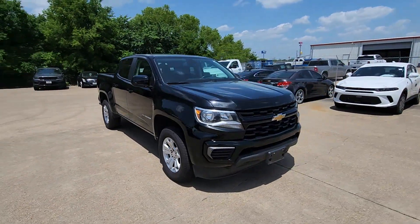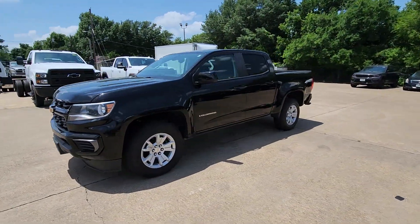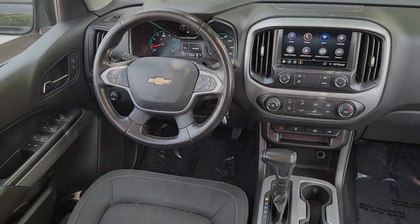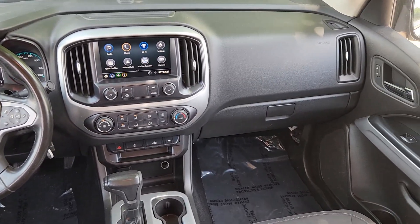The following are some of this vehicle's highlighted options: Apple CarPlay and/or Android Auto, keyless entry, premium sound system, satellite radio, backup camera, steering wheel audio controls, electronic stability control, aluminum wheels, power driver seat, alarm.